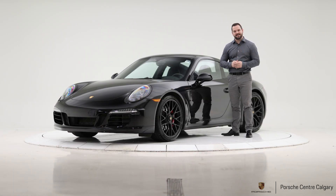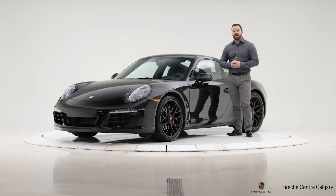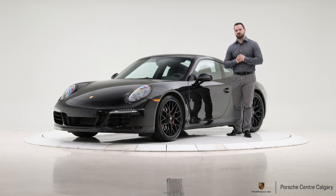Hi, I'm Colton with Porsche Center Calgary and here today with another lovely piece of pre-owned inventory. This is a 2015 911 Carrera 4 GTS.